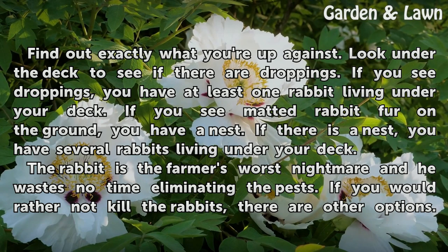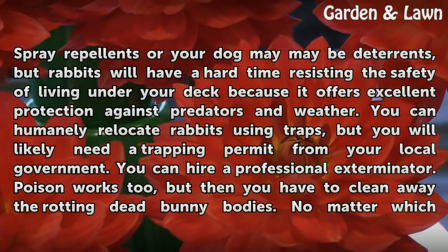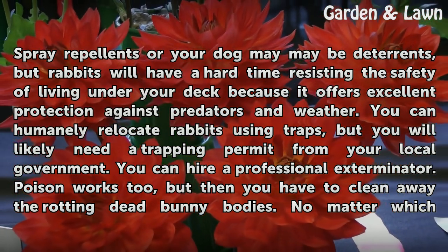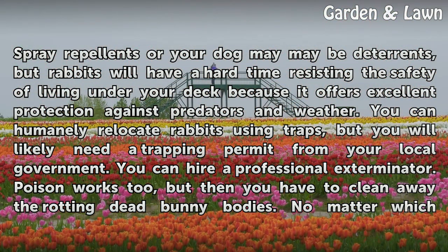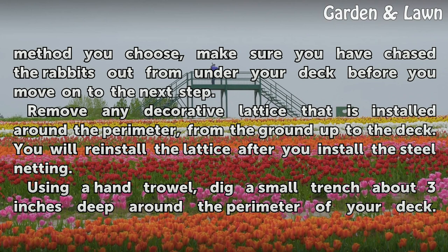The rabbit is the farmer's worst nightmare and he wastes no time eliminating the pests. If you would rather not kill the rabbits, there are other options. Spray repellents or your dog may be deterrents, but rabbits will have a hard time resisting the safety of living under your deck because it offers excellent protection against predators and weather. You can humanely relocate rabbits using traps, but you will likely need a trapping permit from your local government. You can hire a professional exterminator. Poison works too, but then you have to clean away the rotting dead bunny bodies. No matter which method you choose, make sure you have chased the rabbits out from under your deck before you move on to the next step.